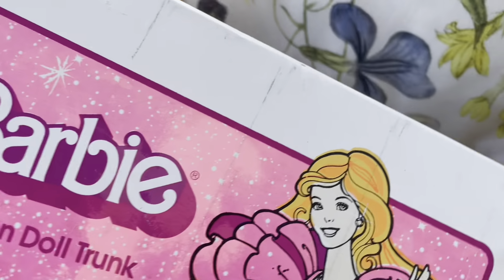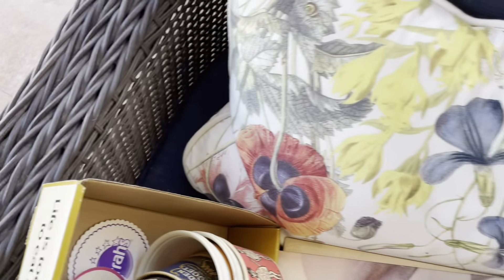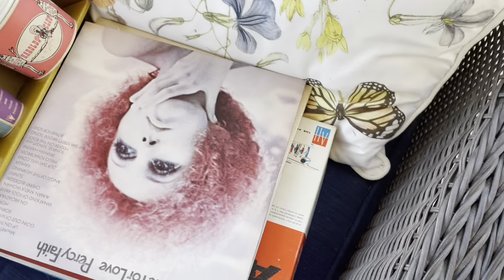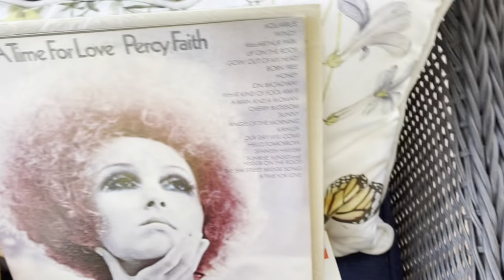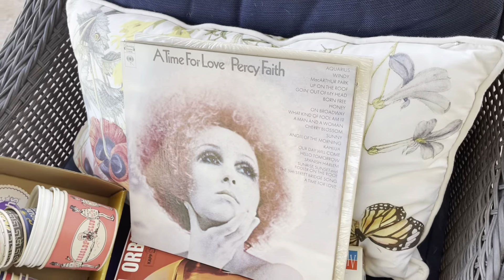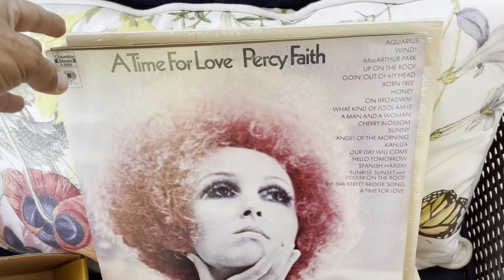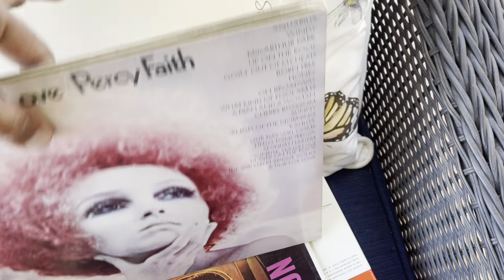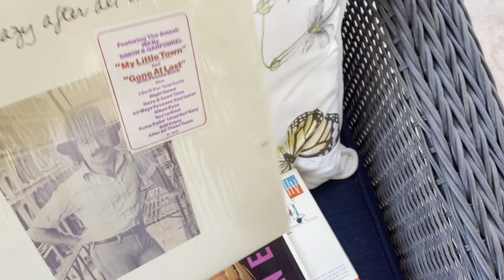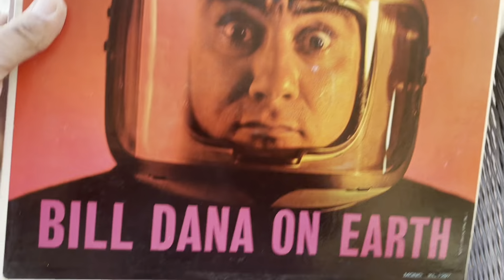Picked up Tombstone — only because I want to watch it. Some albums — there was a bunch there but they were all like big band kind of stuff. This is Percy Faith; I'm not sure. And then this one's Paul Simon — still in the shrink wrap. And then this one I thought was kind of weird: Jose Jimenez in Orbit. We'll see.